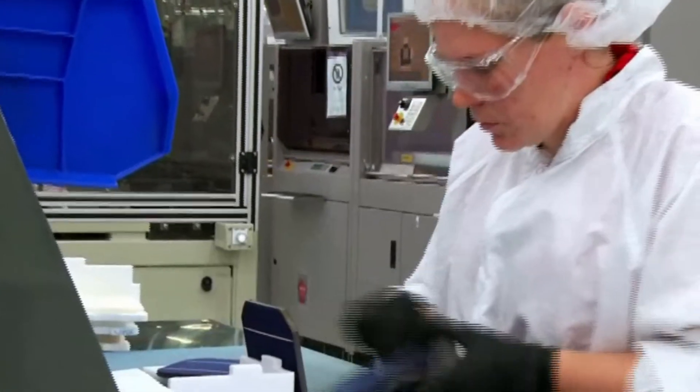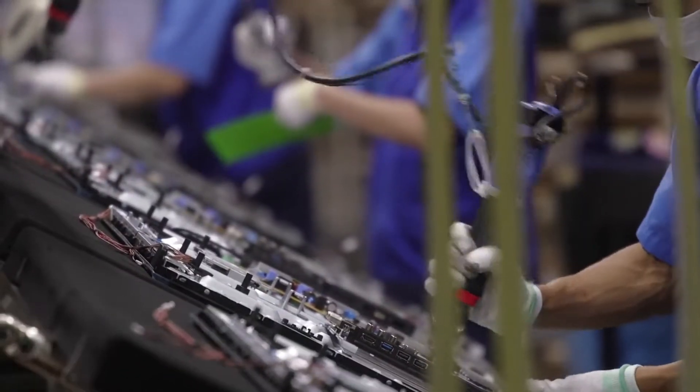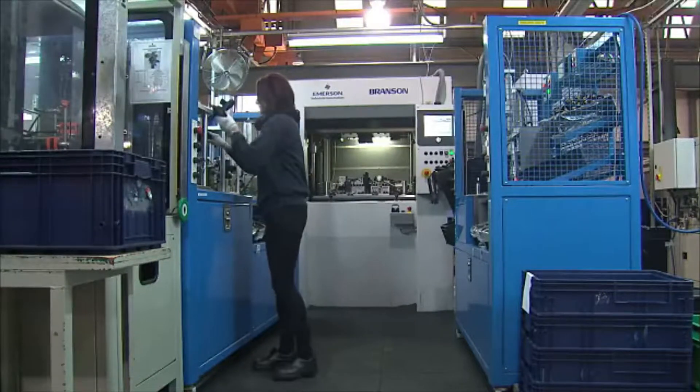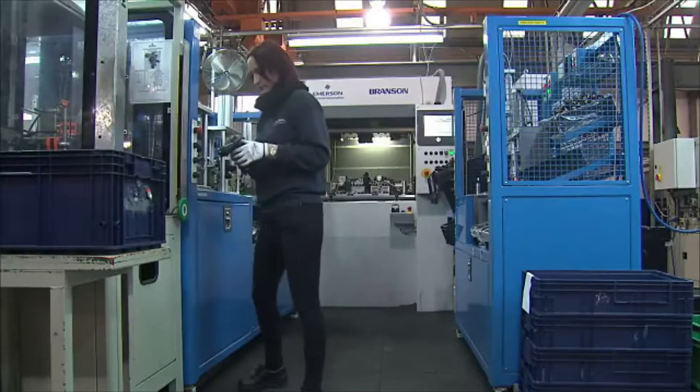Most assemblers and fabricators work in manufacturing plants, where difficult tasks may be automated or aided by power tools. However, assembly work can still involve long periods of standing, sitting, or working on ladders.